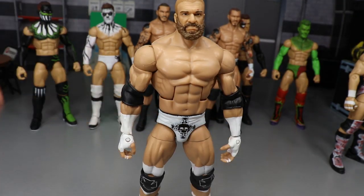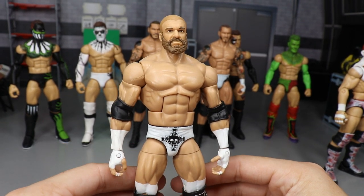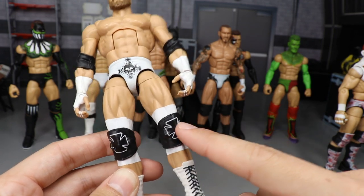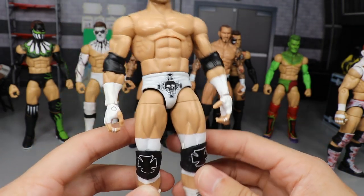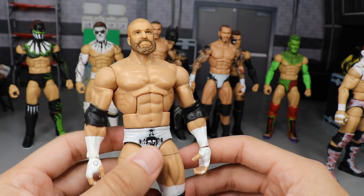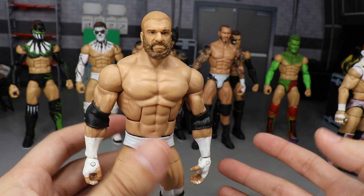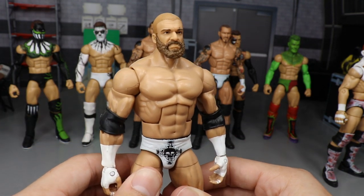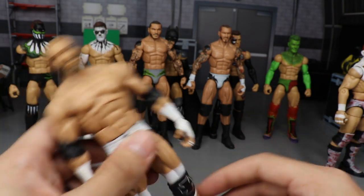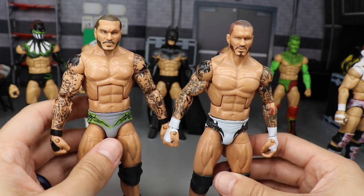Moving on, we have an all-white Triple H attire. I think it's an Elite 35 Triple H where I switched out the legs for ones with white tape behind the knees, painted over the iron crosses in black so there's no red, added Elite Brian Pillman white boots, and put on my custom bearded sculpted head. The bearded sculpt from Mattel exists now, so I may replace it in the future, but it looks good enough to keep for now.